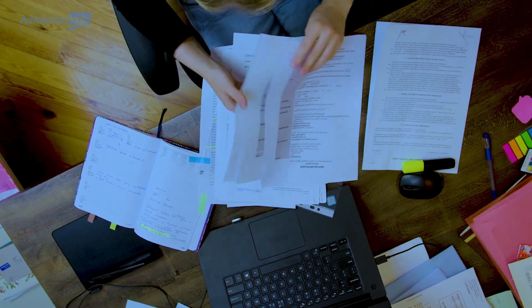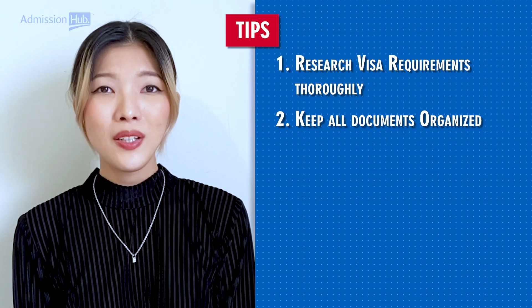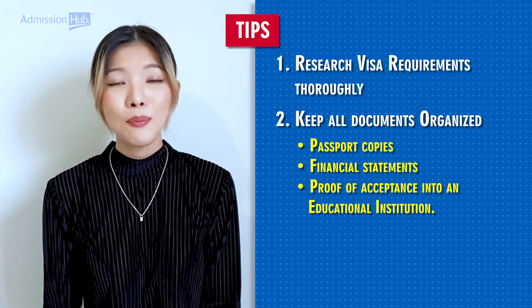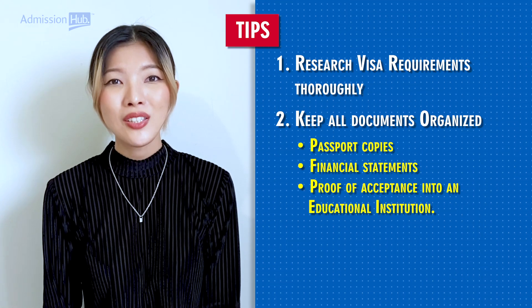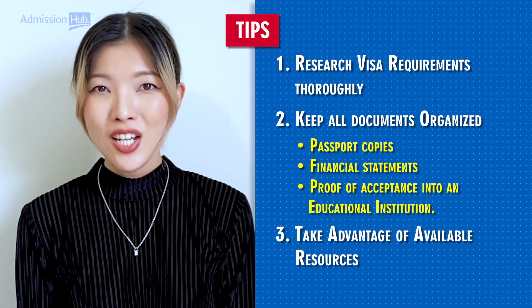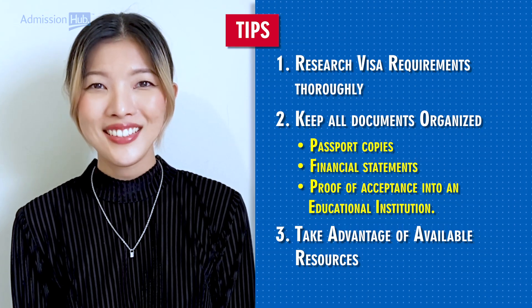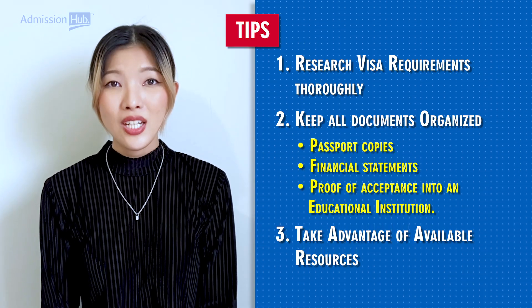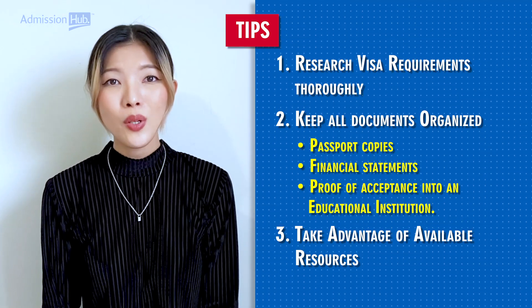Here are some tips. Navigating the process of working or studying in Canada can be complicated, but these tips can help make things easier. First, research visa requirements thoroughly so you can provide all the necessary documents upon submission. Second, keep all documents related to your application organized, including passport copies, financial statements, and proof of acceptance into an educational institution. Third, take advantage of available resources, such as websites like IRCC or organizations within your community or national governments that provide assistance with immigration matters.